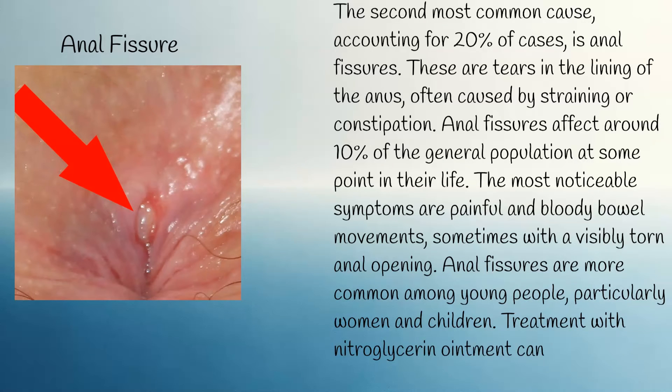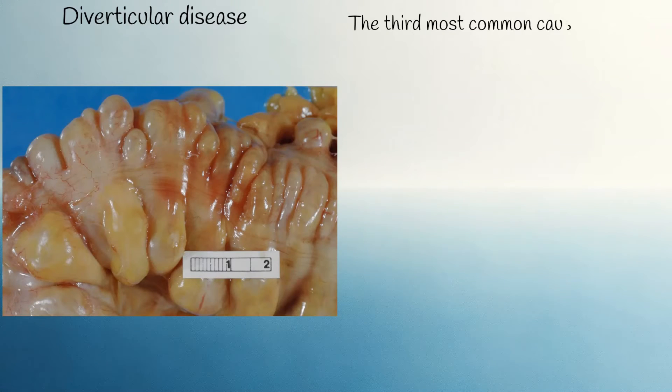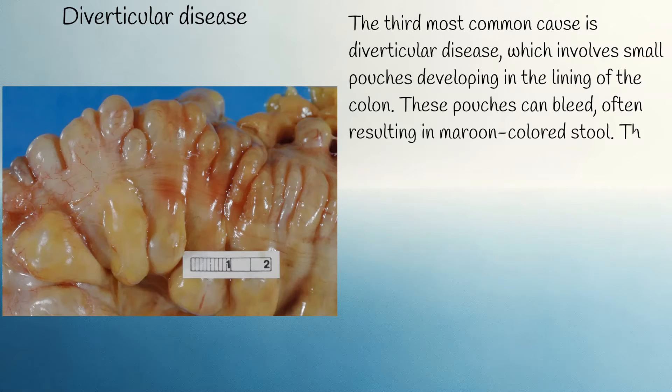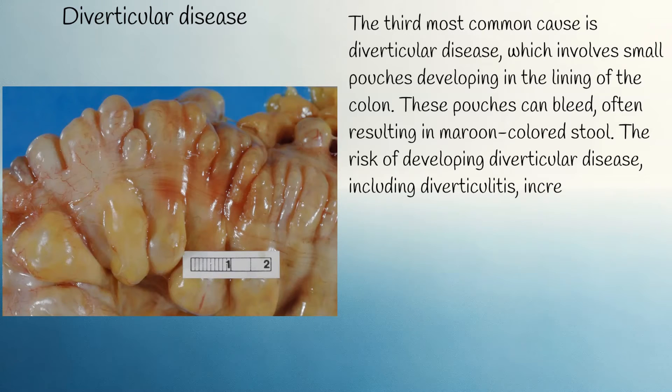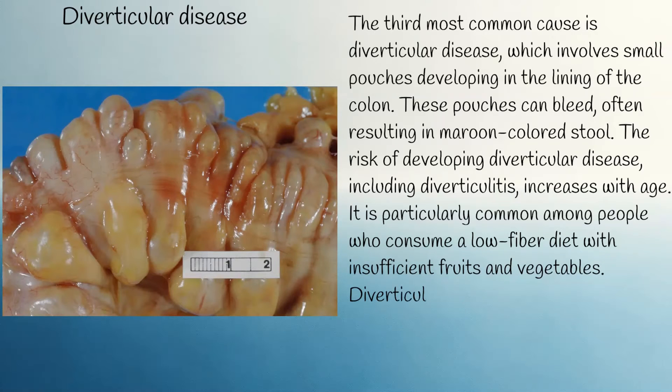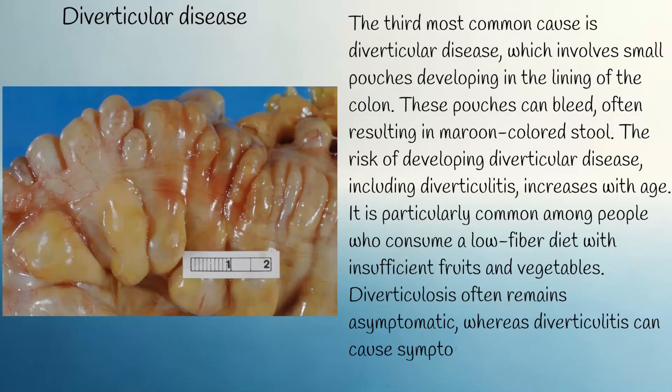Treatment with nitroglycerin ointment can improve the condition and aid in healing. The third most common cause is diverticular disease, which involves small pouches developing in the lining of the colon. These pouches can bleed, often resulting in maroon-coloured stool. The risk of developing diverticular disease, including diverticulitis, increases with age and is particularly common among people who consume a low-fibre diet with insufficient fruits and vegetables. Diverticulosis often remains asymptomatic, whereas diverticulitis can cause symptoms such as lower left abdominal pain, fever, and nausea.